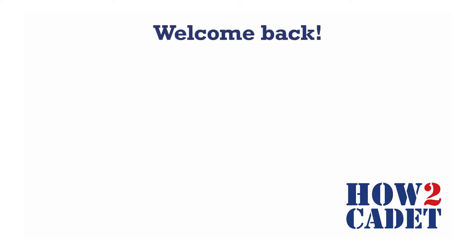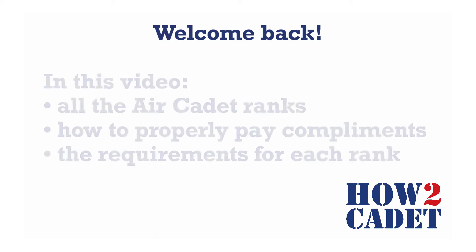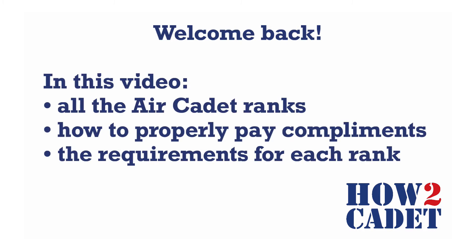Welcome back. This video is going to be about the ranks in Air Cadets. We will be going over all the ranks, how to properly pay compliments, and how you too can achieve a higher rank.